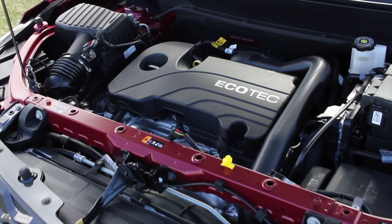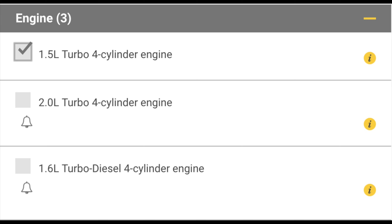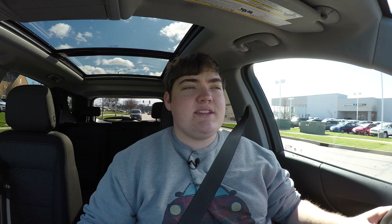Let's get back to that 1.5 liter inline four. It is turbocharged, and actually there's no naturally aspirated options for the Equinox — it's either a 1.5 liter turbo, a 2 liter turbo, or a 1.6 liter diesel. The Equinox actually gets the same engine options you'll find in the Malibu. I did a 2018 Chevy Malibu review and I have no complaints.